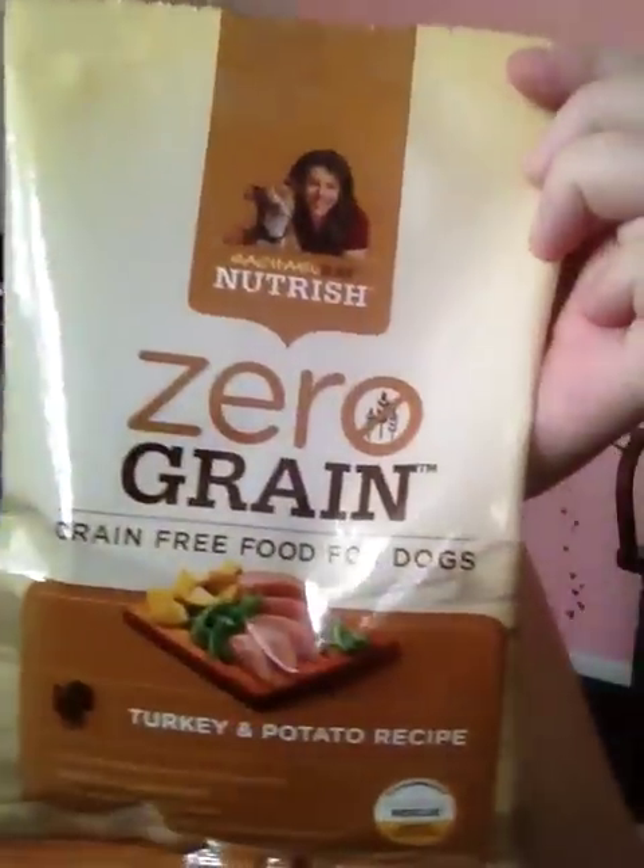I did get my Rachael Ray Nutrish dog food sample — zero grain, grain-free food for dogs, turkey and potato recipe. This is a four-ounce bag. She does cat food and dog food. I believe this is still available — I find all my freebies through links I leave below like Vombo, Hunt for Freebies, and Freebie Ninja. It also comes with a three-dollar-off coupon, which is pretty cool.